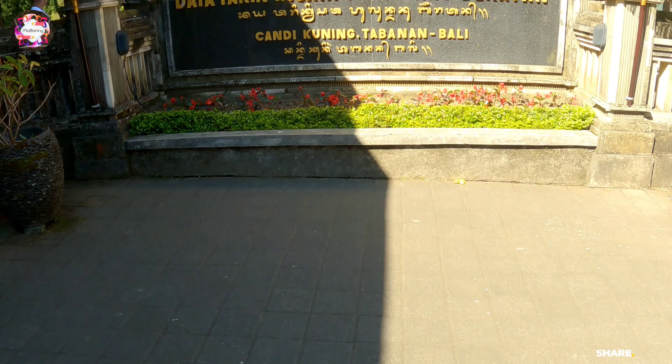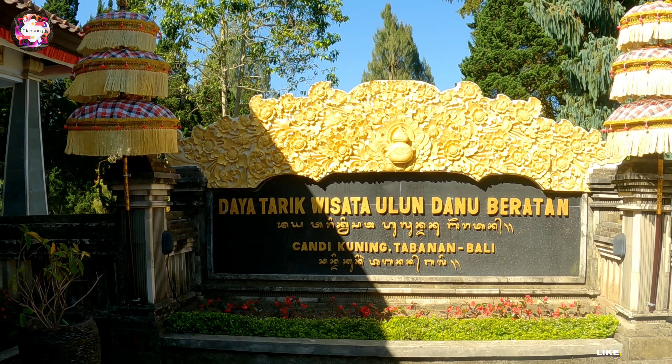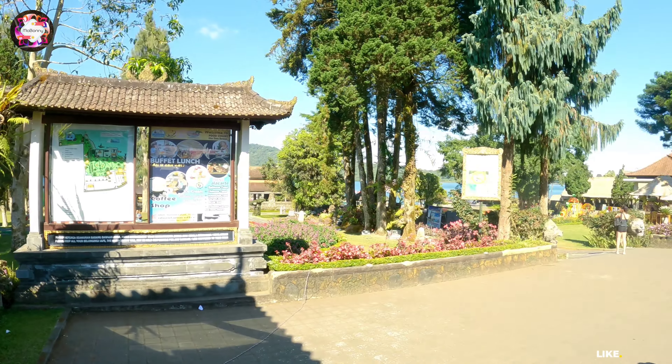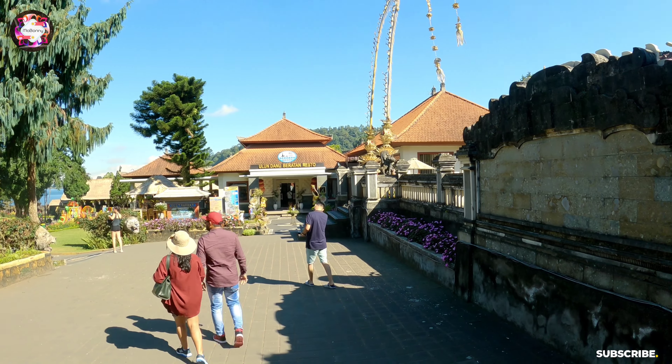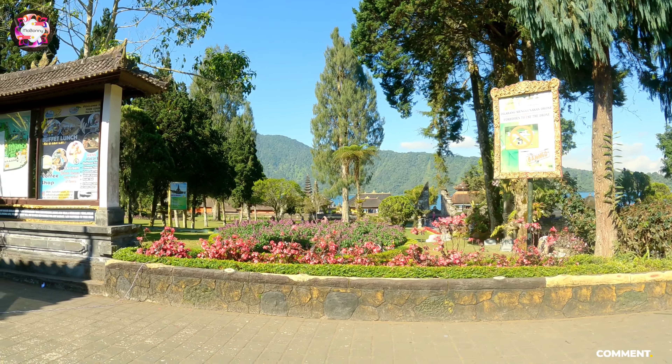If you come by scooter or bike, you will be able to get here more quickly — around 2 to 3 hours. This is the entrance gate. I will show you the whole place.